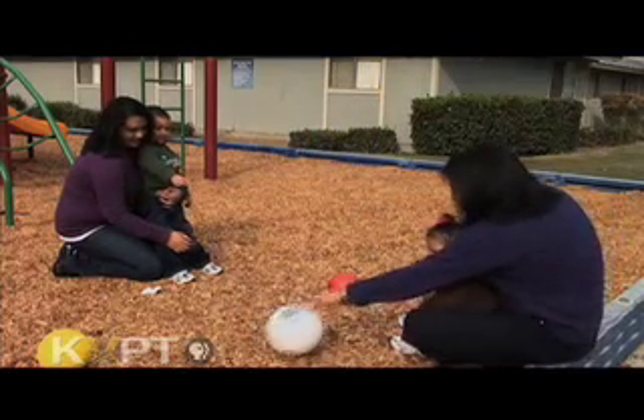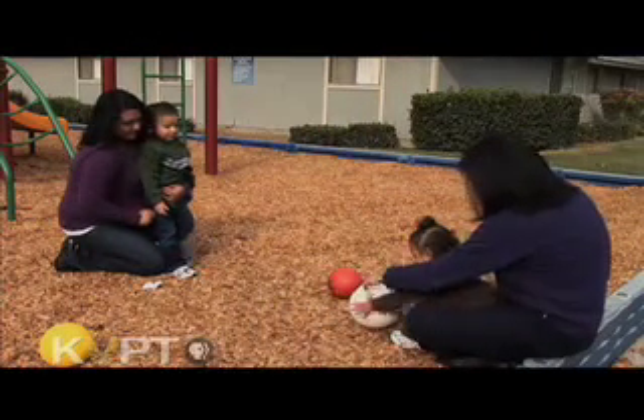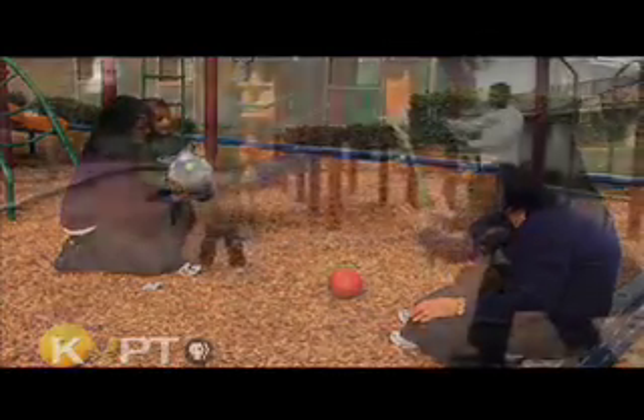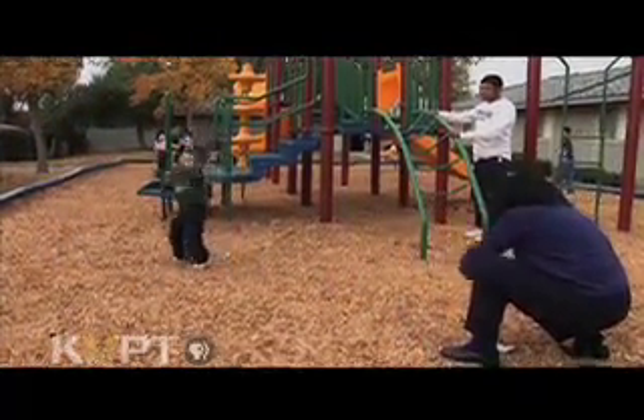At 12 months, she can sit on the floor and roll the ball back and forth with you. She might even be able to throw it, although without much aim or purpose. At 18 months, welcome to the little league — your child is a more adept and forceful overhand thrower and enjoys flinging the ball to you.